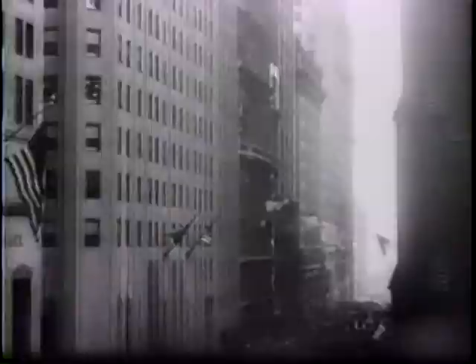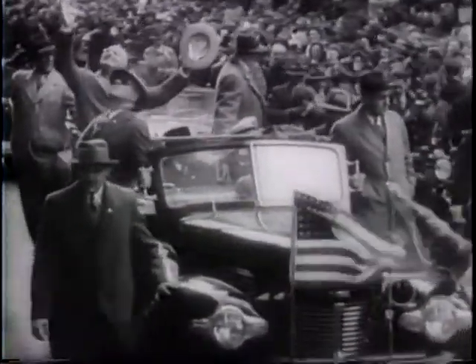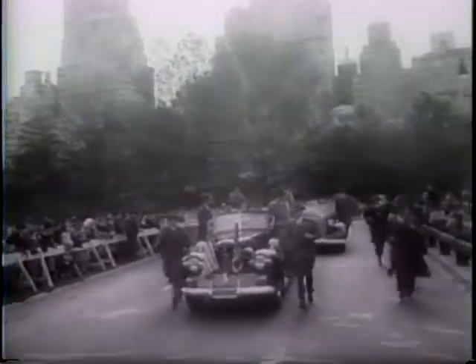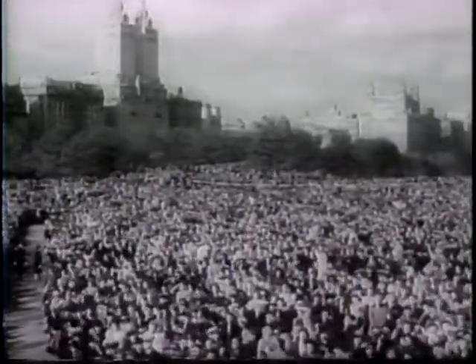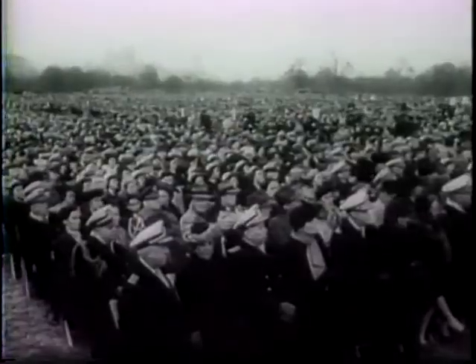Now into the city, where President Truman's eventful day continues. It is his first official visit to New York as President, and five million citizens turn out for a warm welcome. In Central Park, more than a million people have gathered to hear the chief executive's first formal statement on foreign policy since taking office last April. On this day of tribute to the Navy, Mr. Truman outlines the American position for keeping the peace, and calls upon all peace-loving peoples to take the course of history in their hands and mold it in the direction of continued cooperation.